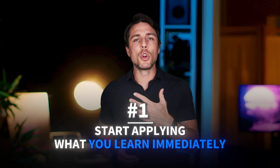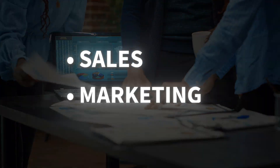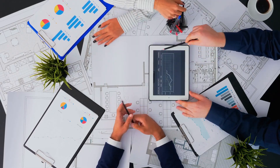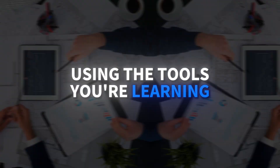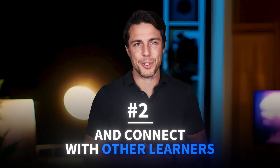Here are a couple of learning tips to keep in mind. First, start applying what you learn immediately. If you work in any role that touches data — sales, marketing, operations — begin analyzing your own company's data using the tools you're learning. This gives you real portfolio projects and shows initiative to your current employer. Second, join the course discussion forums and connect with other learners.